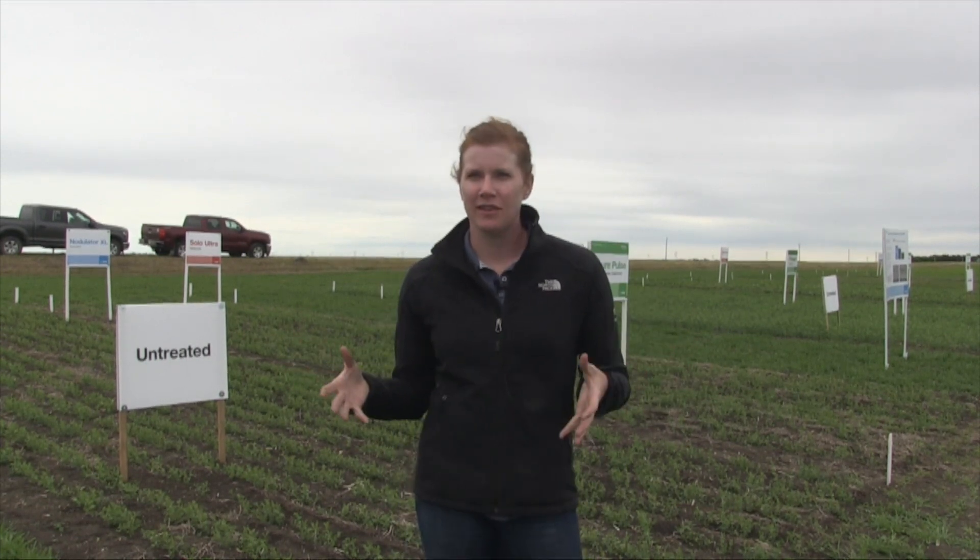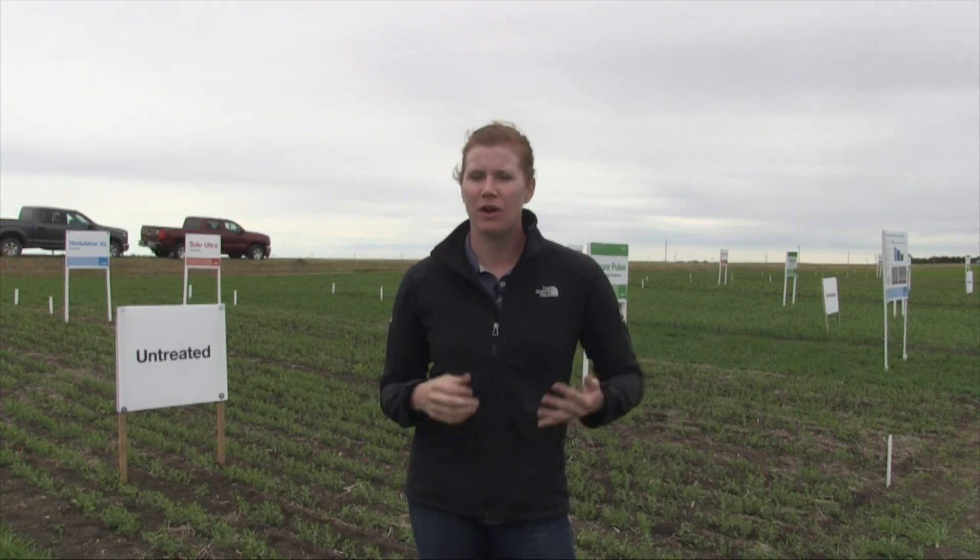We're also seeing some root rot issues. Root rot is becoming a lot more common because growers are tightening their rotations and going pulse-on-pulse. Right now there isn't anything that fully controls root rot on the market, so it's really important to use a seed treatment initially to get control of some of those soil-borne fusariums. Rhizoctonia is also starting to move in, as well as pythium. Surepulse is a great product to get your plants off to a good healthy start. Aphanomyces and fusarium root rot have moved into many areas. Peas don't like wet feet — they will start to yellow even without disease — so when you add wet conditions plus disease, root rot can be quite damaging.